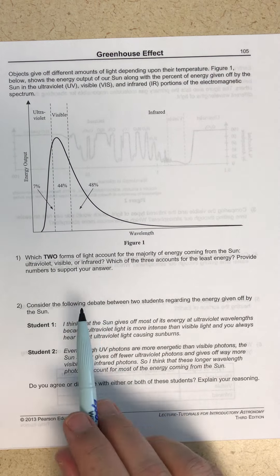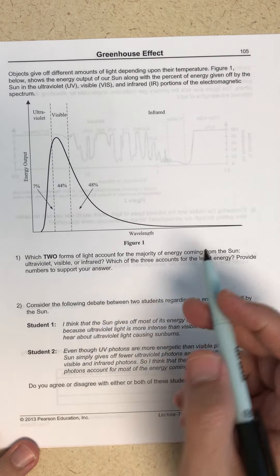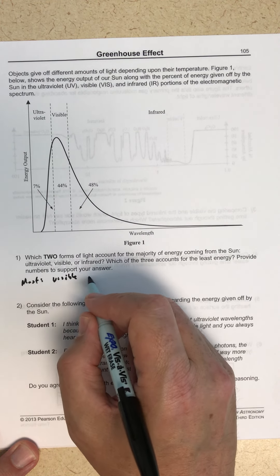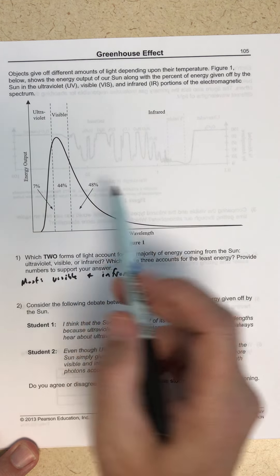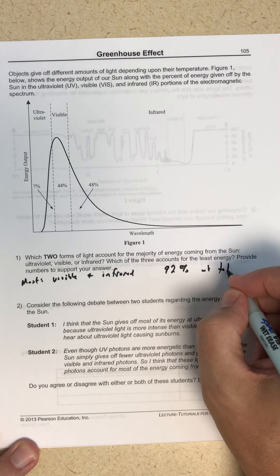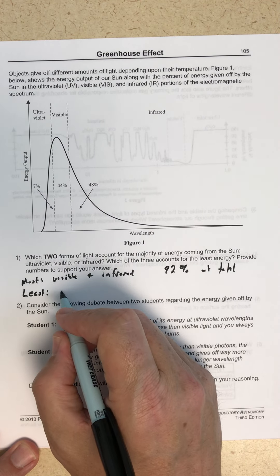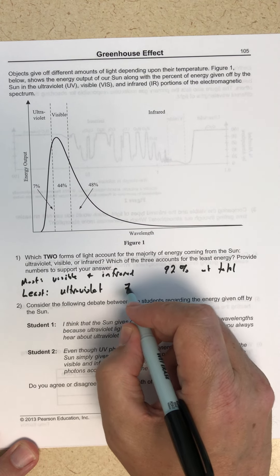Which two forms of light account for the majority of energy coming from the sun? That is going to be visible and infrared — 92% combined. Which of the three accounts for the least energy? UV, ultraviolet, at just 7%.